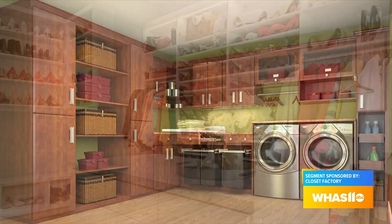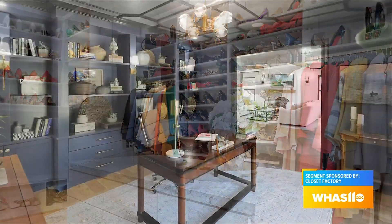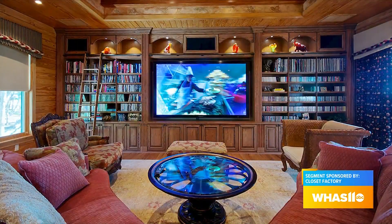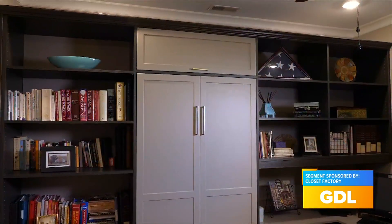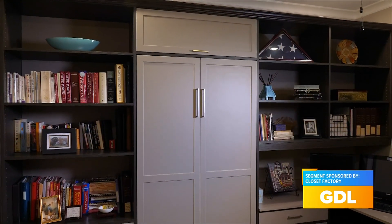Yes, we can do a lot of different things. We can do laundry rooms, built-in closets, offices, built-ins for entertainment centers, all kinds of different things throughout the house. In this case, we've done a Murphy bed and office combo — a lot of different areas we can do.